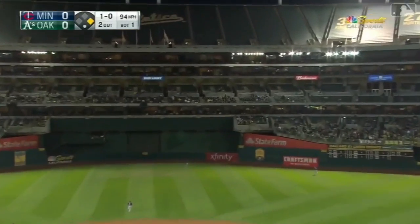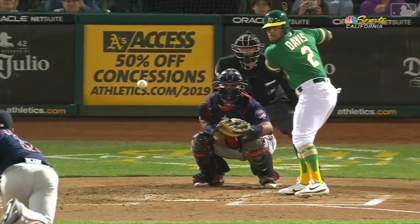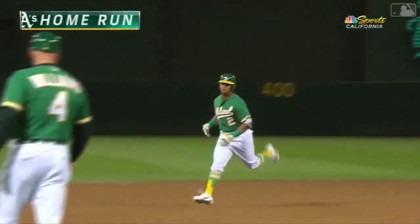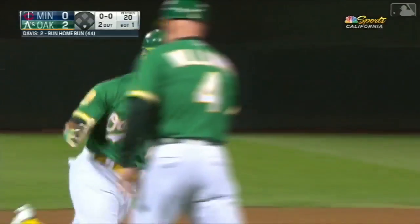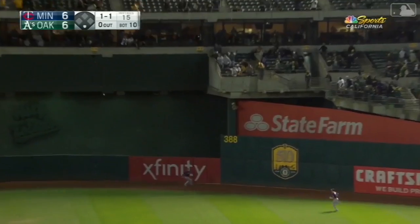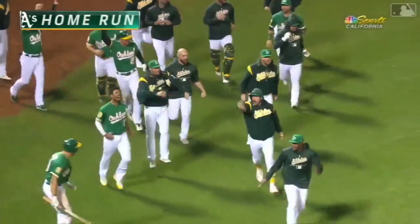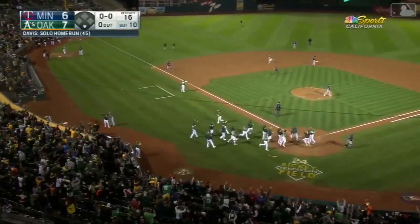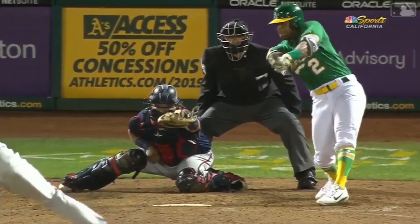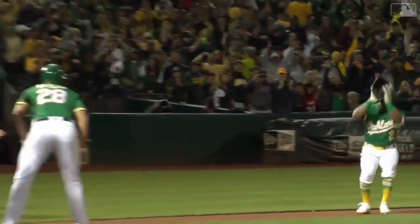He drives one to right center — and that baby is gone. Number 44 for Chris Davis. Chris Davis to right center — did he get enough? And that baby is gone. Chris Davis walks it off for the A's; they creep a little bit closer to the postseason. A two-homer game for Chris Davis — the second one wins it for the Athletics in the bottom of the tenth inning.